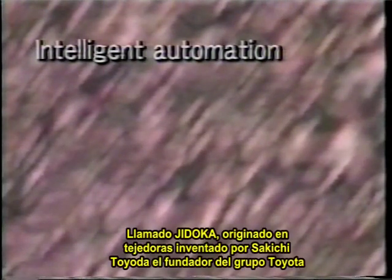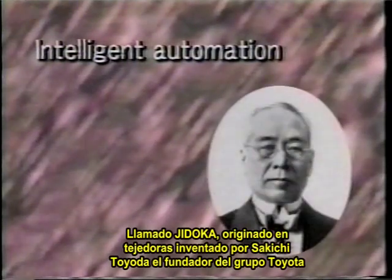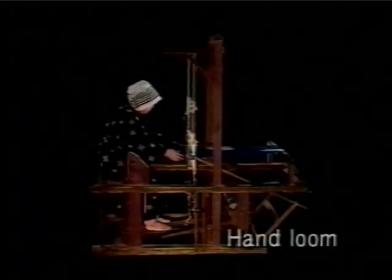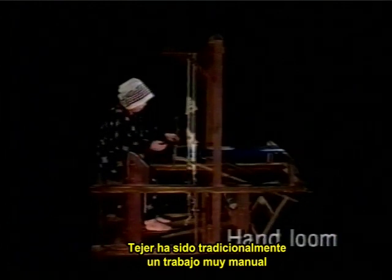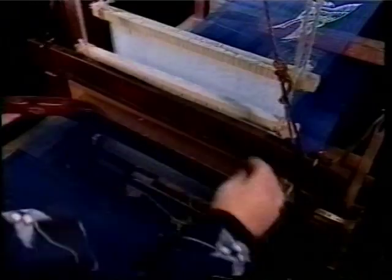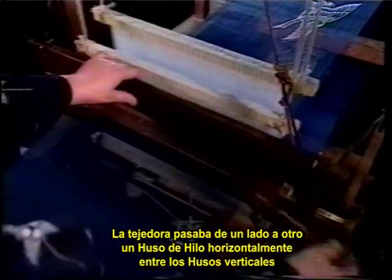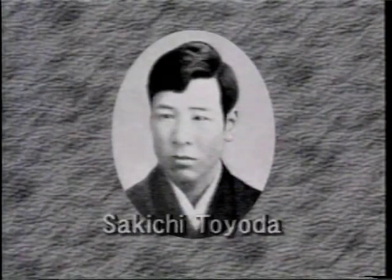The concept of intelligent automation, called Jidoka, originated in looms invented by Sakichi Toyoda, the founder of the Toyota Group. Weaving, traditionally, had been a very manual kind of work. The weaver fed the horizontal yarn back and forth between the vertical yarns. Sakichi had watched his mother working at a manual loom and thought of ways to make weaving easier.